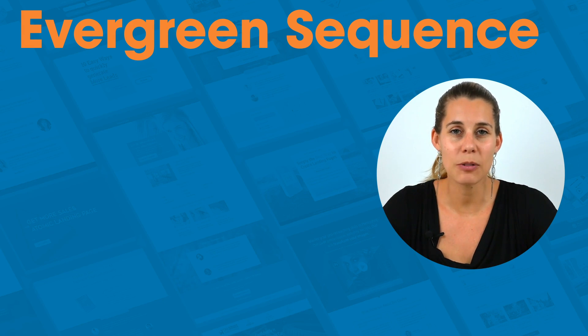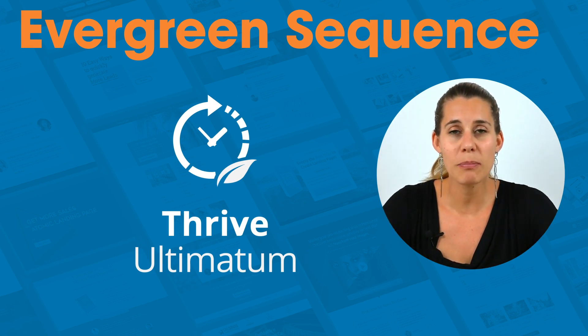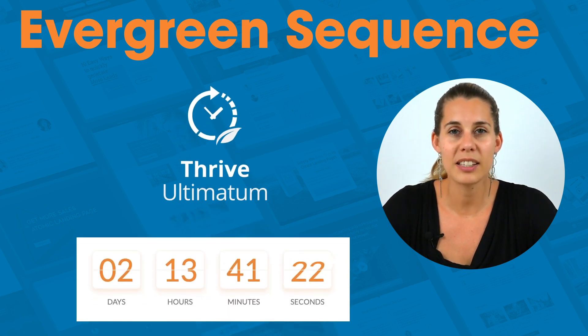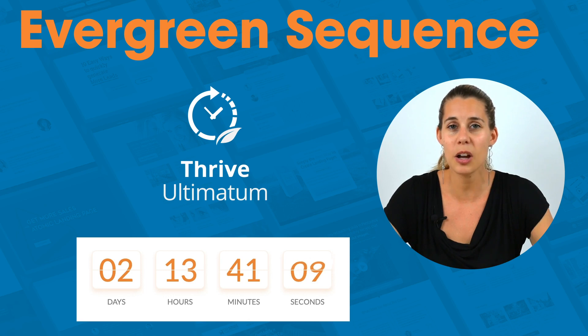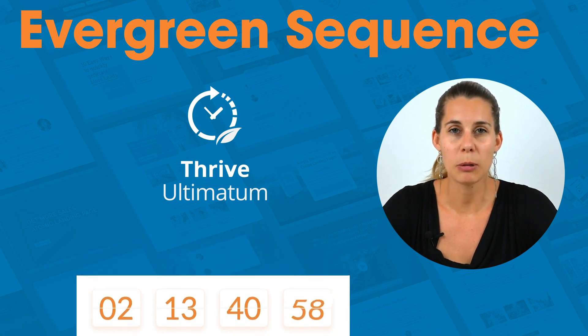If you want to take this sequence up a notch, you can use a tool like Thrive Automatum to add urgency. That means you can automatically send people a special promotion that lasts for only a couple of days. So when somebody signs up to your list, maybe 10 days later they start getting these sales emails, and they will see a special offer that disappears after the evergreen sales sequence stops — using urgency to get people to act the moment they become a subscriber.